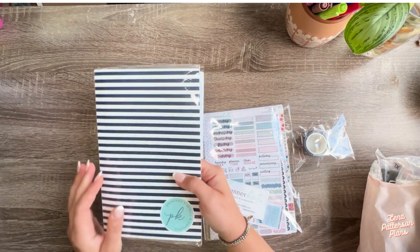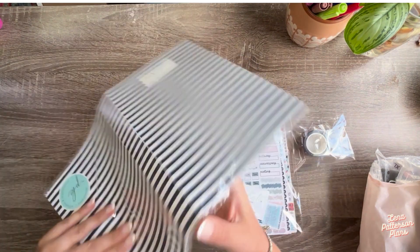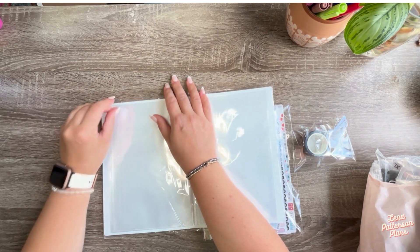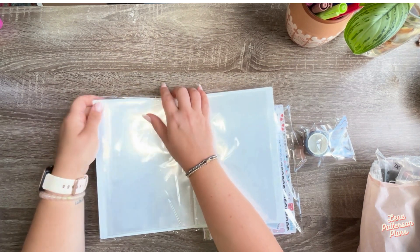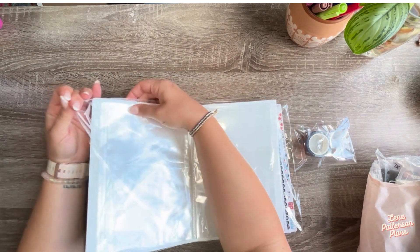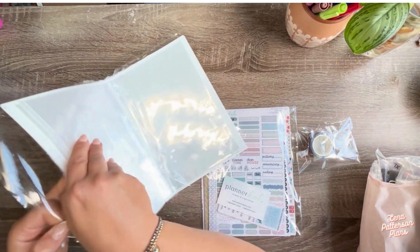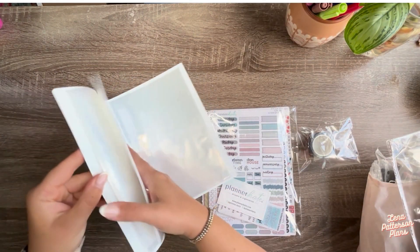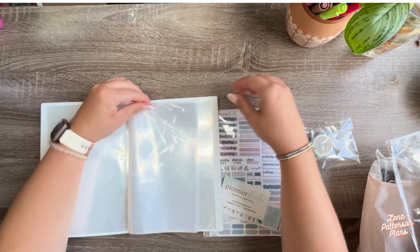First of all, I got this sticker planner organization thing. Right now my stickers are all just in a box — I'm not even going to show it because it's embarrassing. I've tried to organize stickers a lot of different ways. I just wanted to show how this works — they fit in here.